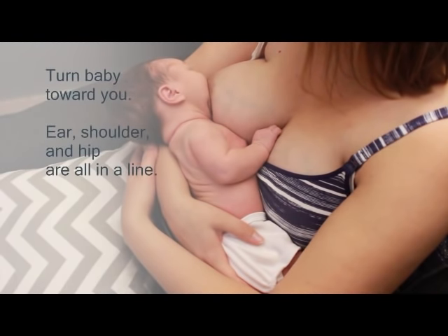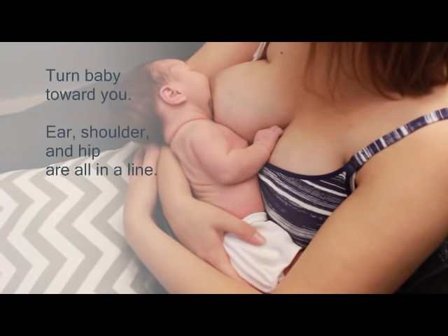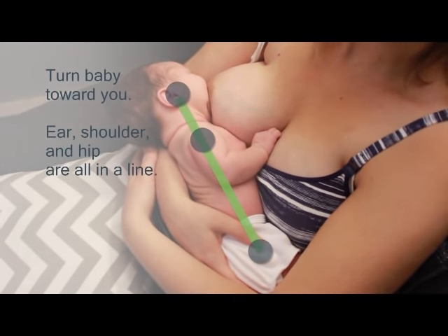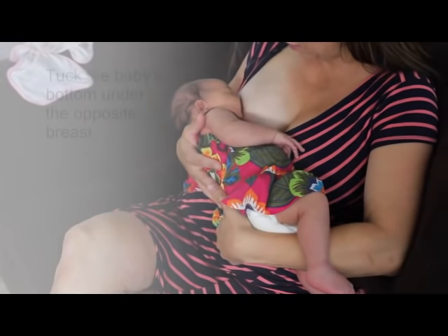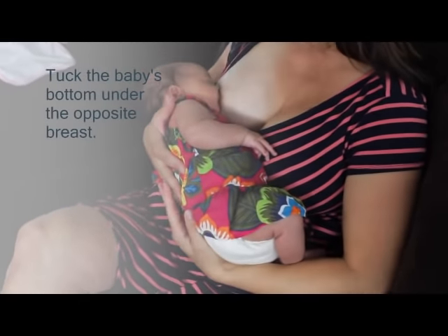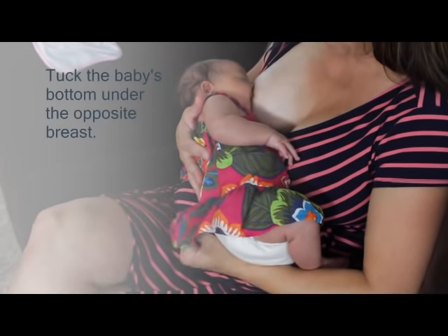When you bring the baby close, make sure her body is turned right to you and that she is in good alignment so her ear, shoulder, and hip are all in a line. Next, tuck the baby's bottom under your opposite breast. This will allow your baby to be even closer.